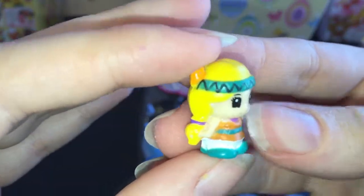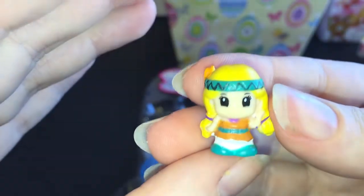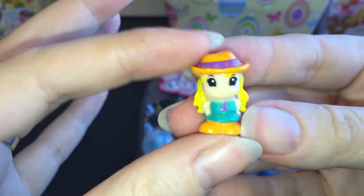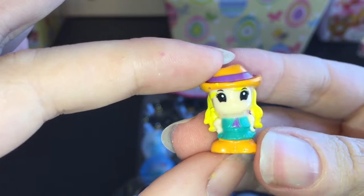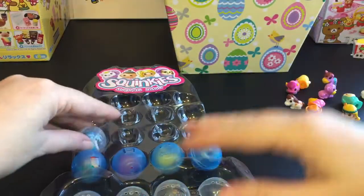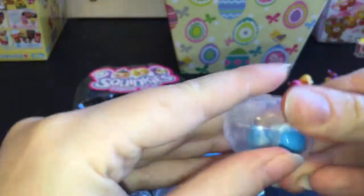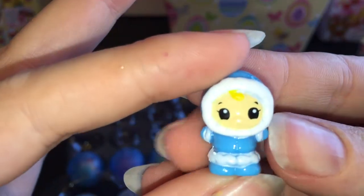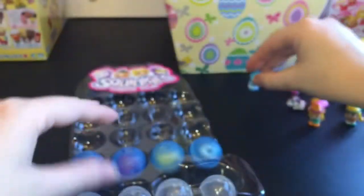And then this one, it looks like she's a little girl in a little Indian outfit. She's really cute. And then this one — this little girl with the hat, maybe she's a little cowgirl. She's really cute too. And then this one, we have a cute little Eskimo-like girl in a little fur coat. That's cute.